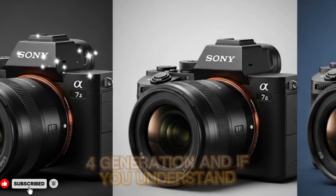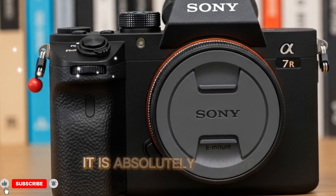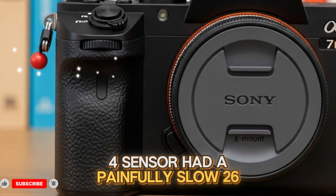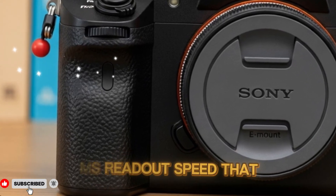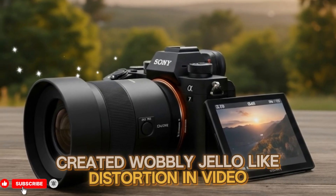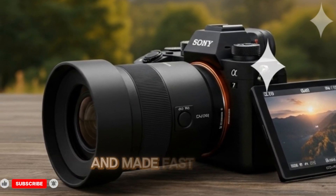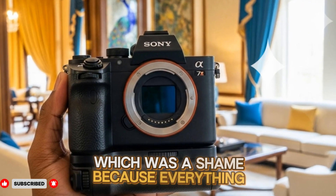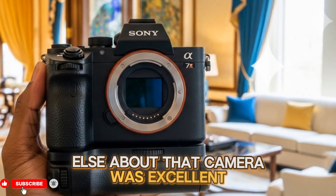If you understand the technical reasoning behind this improvement, it is absolutely massive, because the A74's sensor had a painfully slow 26ms readout speed that created wobbly jello-like distortion in video, caused skewed vertical lines when panning, and made fast action or whip pan shots look amateurish — which was a shame because everything else about that camera was excellent.